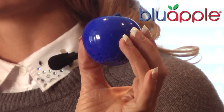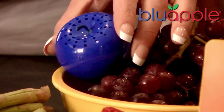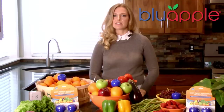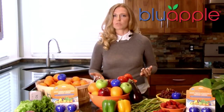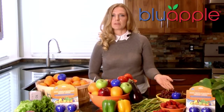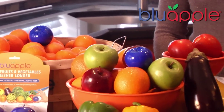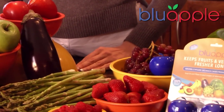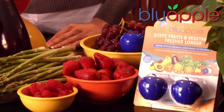Living plants naturally emit ethylene gas as a signal for them to ripen. In fact, when produce destined for the United States leaves other countries, industrial-sized gas absorbers are used to keep the produce from ripening until it reaches the grocery store. When produce was cheap, nobody really cared. But it's not cheap now. And that's where Blue Apple comes in.